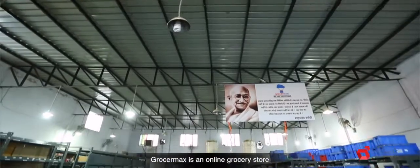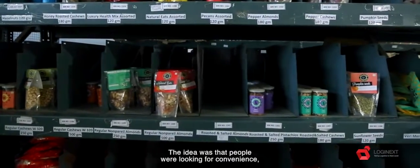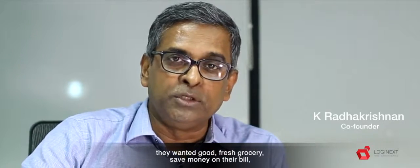Grocermax is an online grocery store. The idea was that people were looking for convenience, they wanted good fresh grocery, save money on their bill, and have it delivered at the doorstep on time.